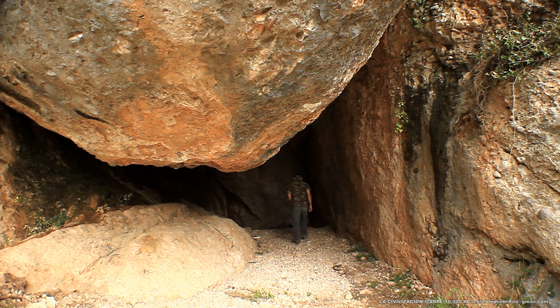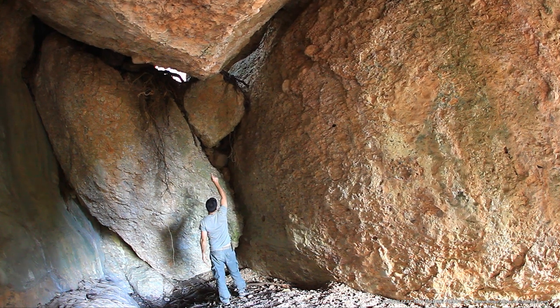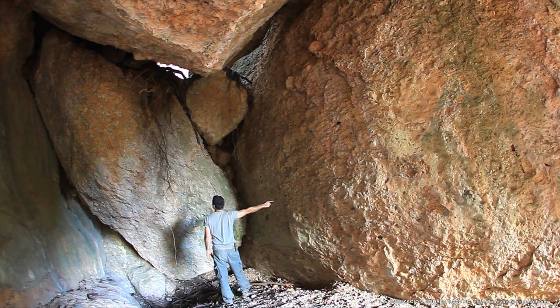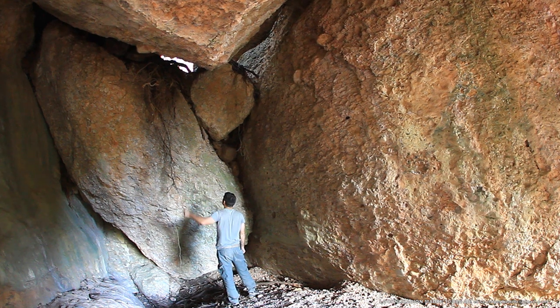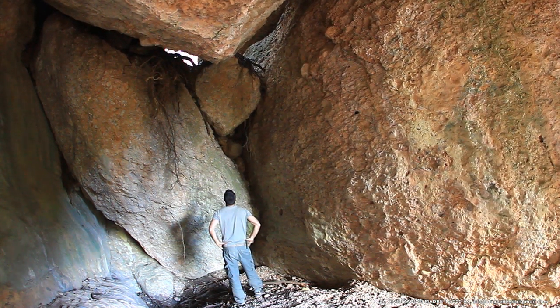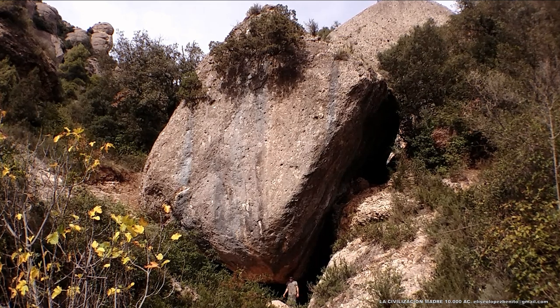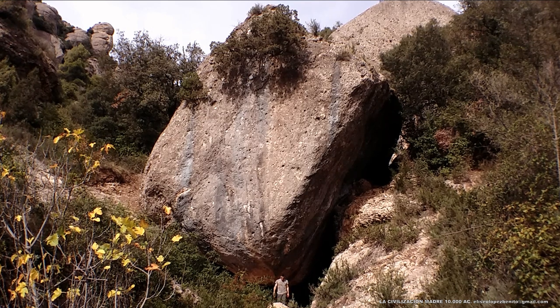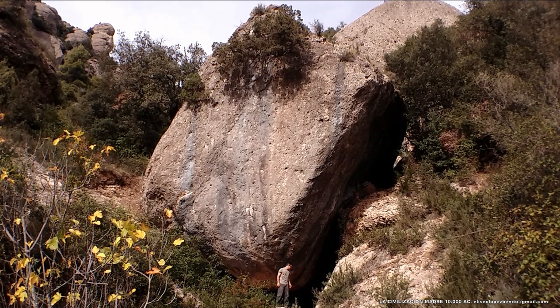El megalito permanece en perfecto equilibrio, asentado sobre dos zócalos laterales y por un aparejo ciclópeo de estilo orgánico en la pared del fondo. Cuando afirmo que se trata de arquitectura ciclópea de estilo orgánico, no me invento nada. Podemos observar cómo todos los elementos que conforman este templo fueron colocados en su posición exacta, al igual que las piezas de un gigantesco rompecabezas en tres dimensiones.